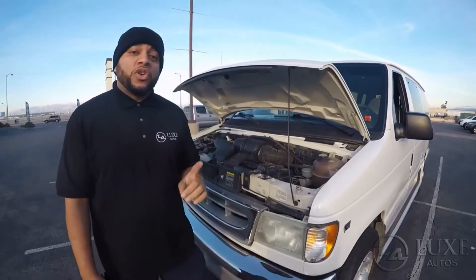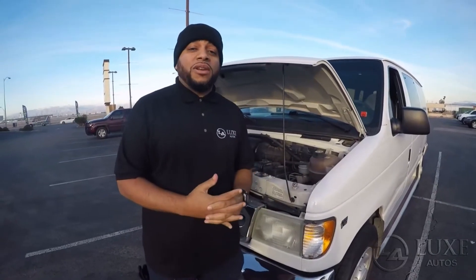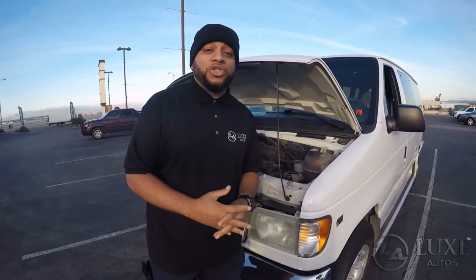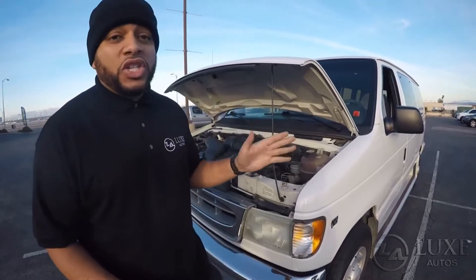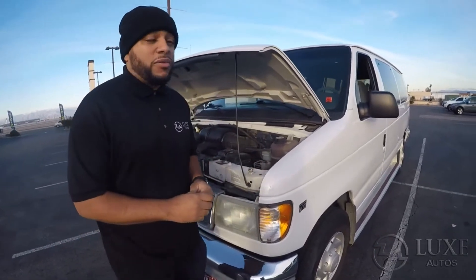Hey guys, Chad back again showing you another vehicle that we just picked up. It's a 2002 Ford Econoline V10 15-passenger van. This thing is in great shape and it has very low miles — only 102,000 on it right now.